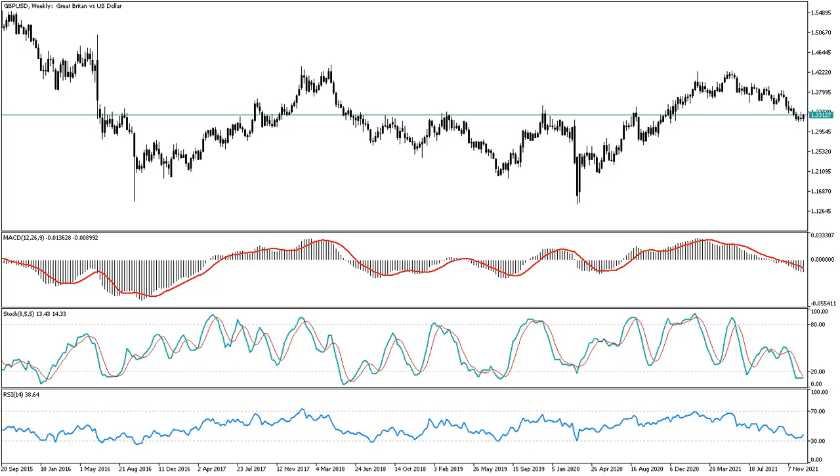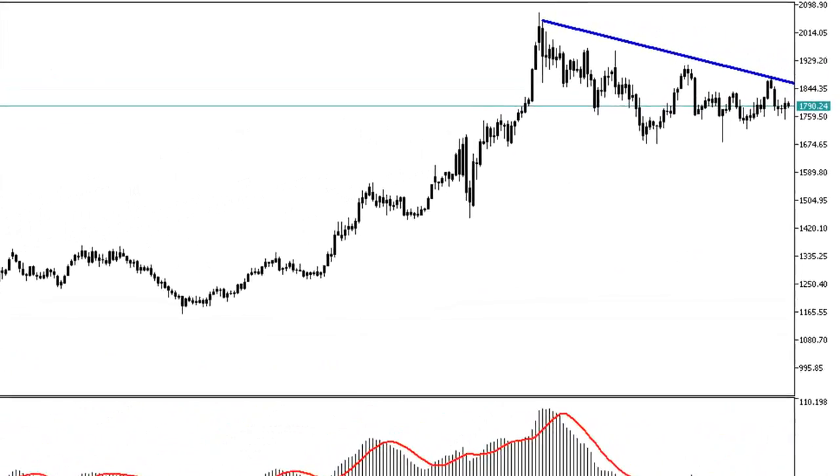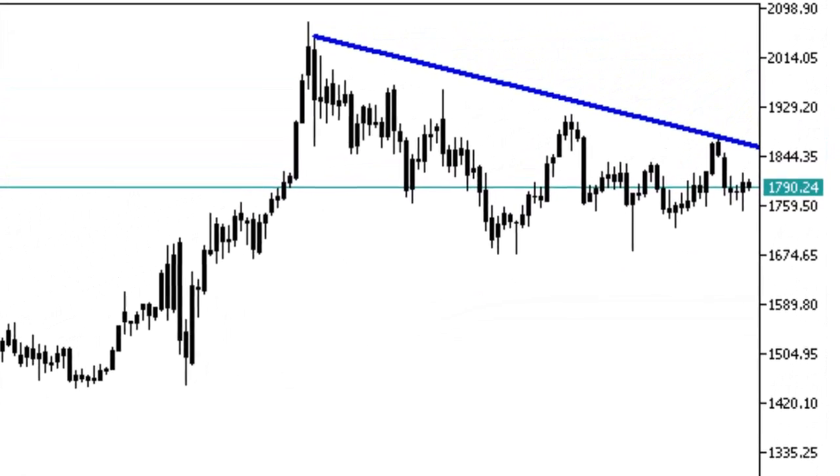Hello and welcome to the Solid ECN daily market analysis. Today we will be reviewing the gold price versus the dollar. We are looking at the gold weekly chart. The metal has been losing value against the dollar since June 21st. Zooming in, the June higher high formed a declining line with the March higher low.